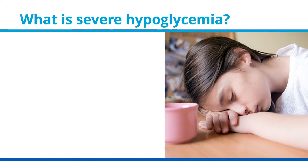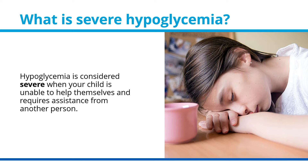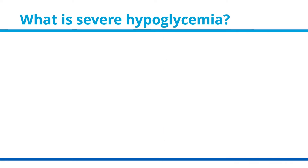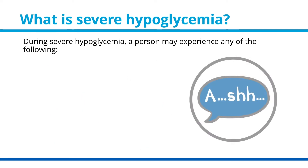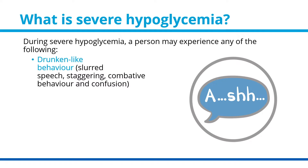What is severe hypoglycemia? Hypoglycemia is considered severe when your child is unable to help themselves and requires assistance from another person. During severe hypoglycemia, a person may experience any of the following: drunken-like behavior that can include slurred speech and staggering.